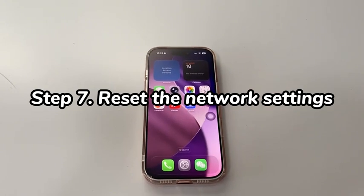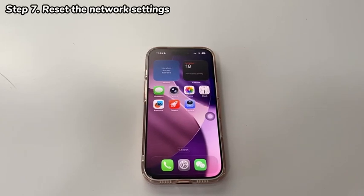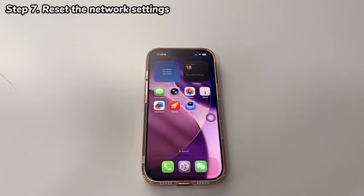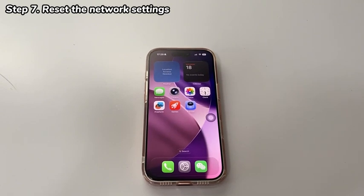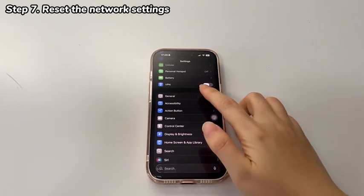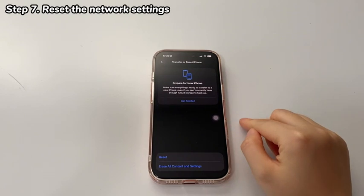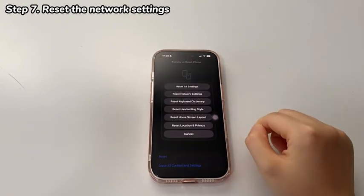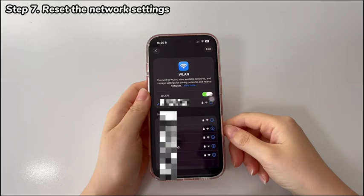Step 7: Reset the network settings. If your iPhone 17 won't detect an internet connection on connected Wi-Fi, it's time to reset all network settings. Note: all saved Wi-Fi passwords, VPN files, Bluetooth connections, and so on will be deleted after resetting. If you're fine with that, open the Settings app and choose General. Scroll all the way down and select Transfer or Reset iPhone. On the next page, choose Reset and hit Reset Network Settings. Then go to Wi-Fi and reconnect the network — Wi-Fi connectivity should be restored on your iPhone 17 or iPhone Air.